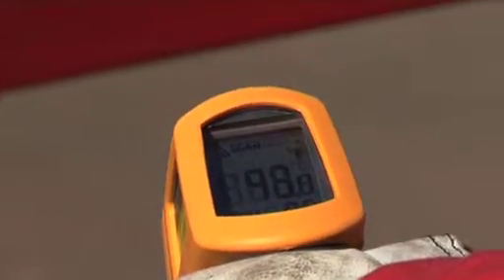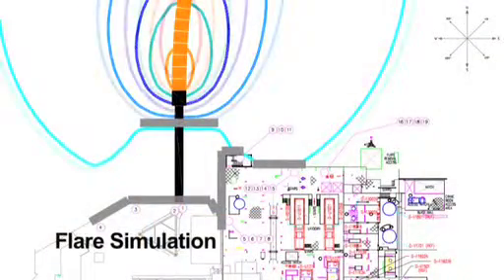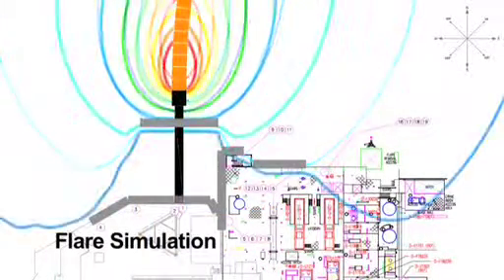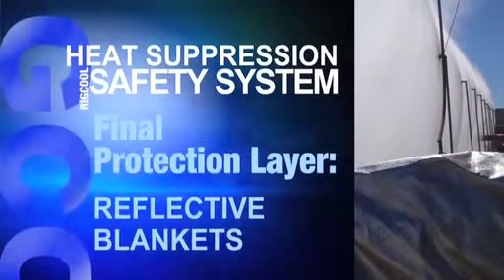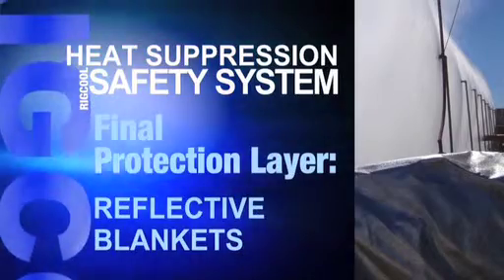Variables such as wind shear are taken into consideration to ensure safe levels of transmissivity are maintained in all potential weather conditions. For sensitive equipment positioned adjacent to the flare boom, a final protective layer is installed for total safety system integrity.